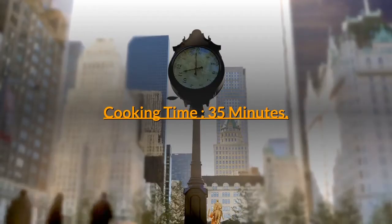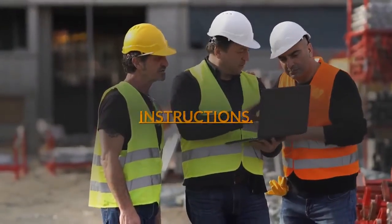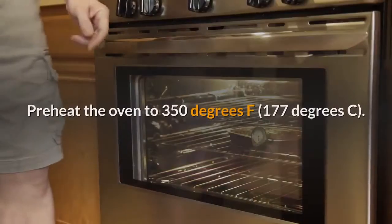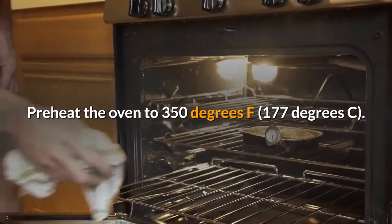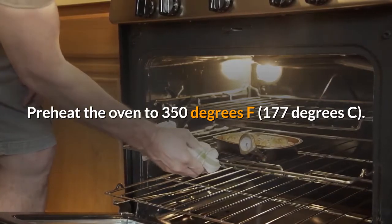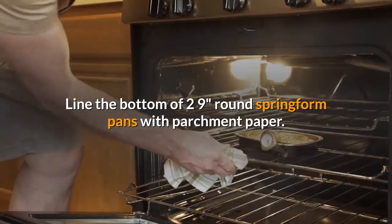Instructions. Step one: preheat the oven to 350 degrees Fahrenheit, 177 degrees Celsius. Line the bottom of two nine-inch round springform pans with parchment paper.